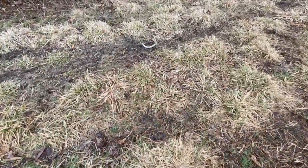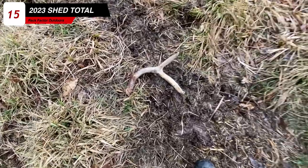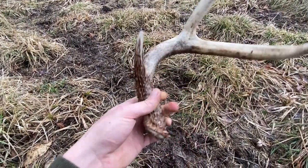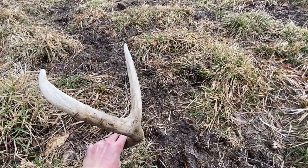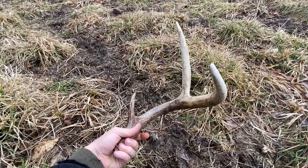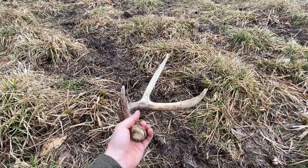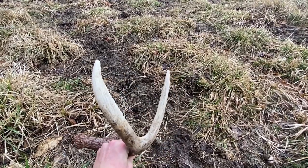I'm gonna pick this one up. Oh yeah. Been down for a little while. Man, I think them six-point bucks are so cool. He'll be a dandy if he stays a six. Probably a three-year-old. Pretty decent mass. Very cool — first one of the day.